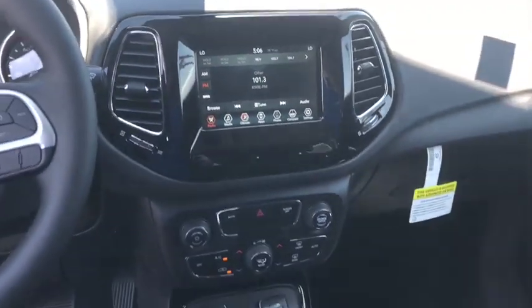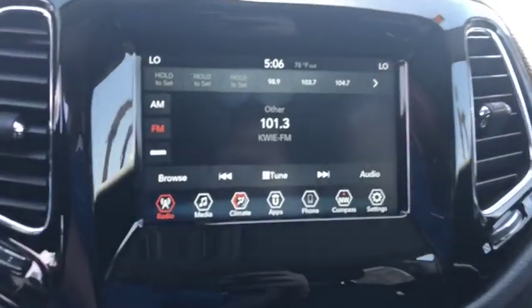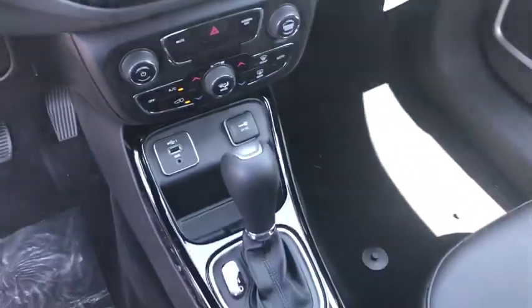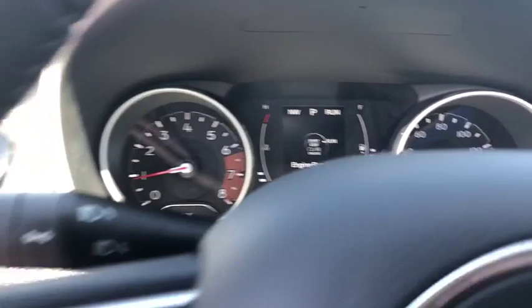Power windows, compass, electronic stability control, trip computer, rear window defroster, panic alarm, overhead console, tachometer, remote keyless entry, brake assist, driver vanity mirror, rear view camera. Wouldn't you look great in this vehicle?